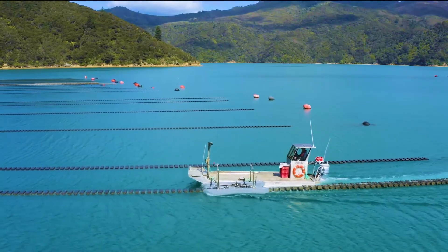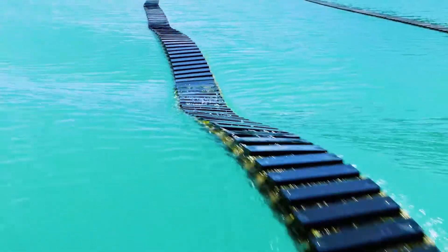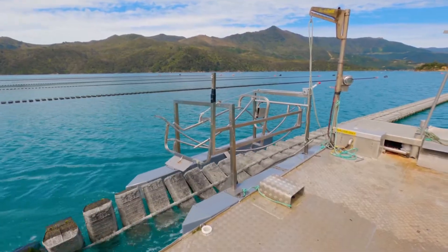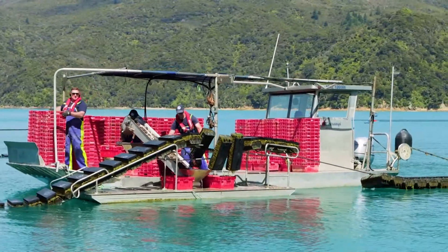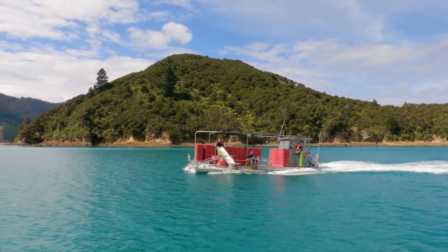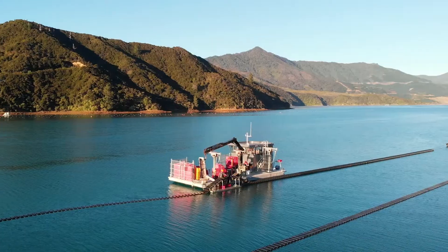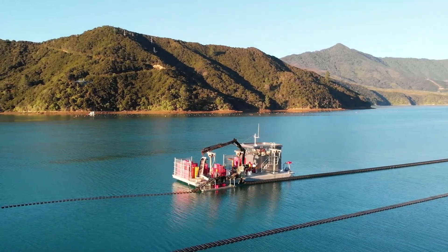The FlipFarm oyster growing system isn't just new — it's revolutionary. Instead of handling each basket individually, they are connected together in rows, enabling much more efficient processes. Mechanisation, flow, automation — not words you typically associate with oyster farming, until now. This is a story of how and why we invented the FlipFarm oyster growing system, and how we changed the culture of our company and the lives of growers around the world.